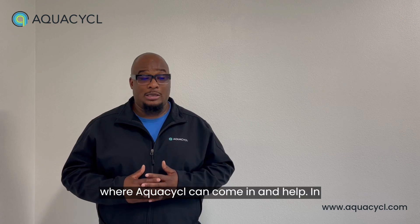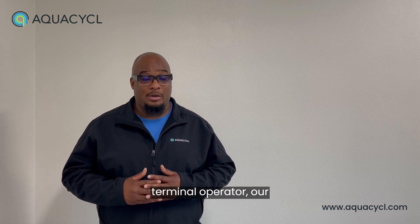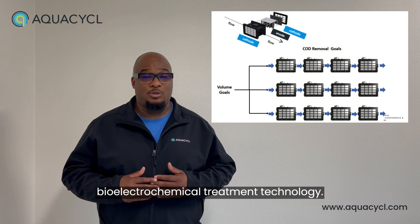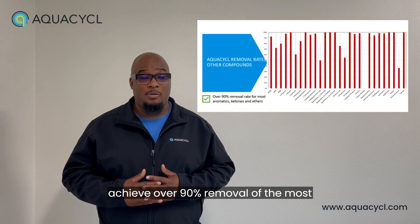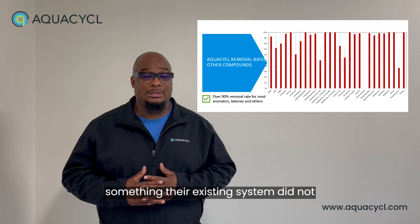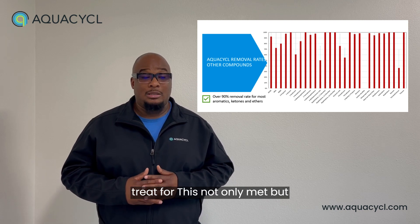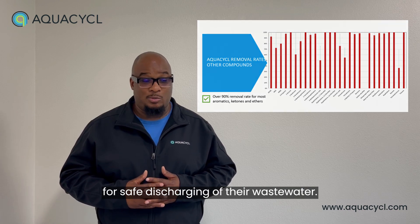This is where AquaCycle can come in and help. In a pilot program with a leading tank terminal operator, our bioelectrochemical treatment technology — our BET — was able to consistently achieve over 90% removal of the most challenging long-chain hydrocarbons, something their existing system did not treat for. This not only met, but was well under permit levels allowed for safe discharging of their wastewater.